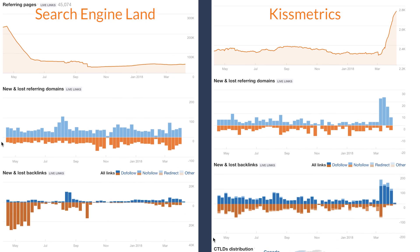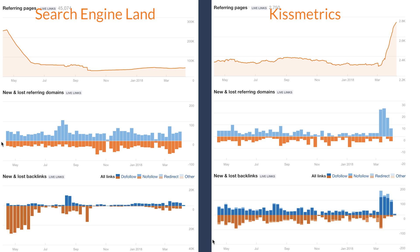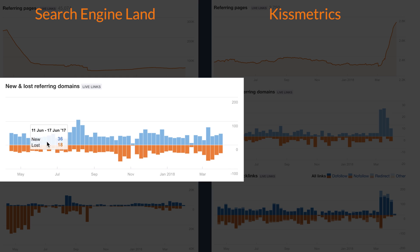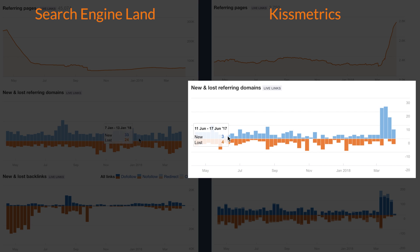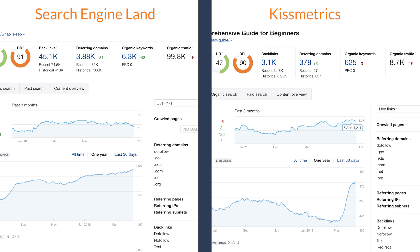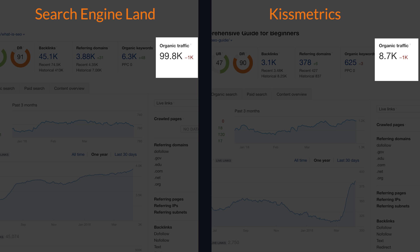I've already loaded up two different searches in Ahrefs' Site Explorer tool, and looking at them side by side, it's pretty clear why Search Engine Land is ranking much better than KISSMetrics — they have 10 times more referring domains, or unique websites linking to their page. If we scroll down, here you can see the new and lost referring domains report, and comparing them side by side, SEL has been acquiring up to 100 referring domains in a week compared to KISSMetrics, who's usually acquiring less than 10 per week. Search Engine Land gets more than 10 times the organic search visitors from Google alone — 10 times more free exposure, which leads to more links.